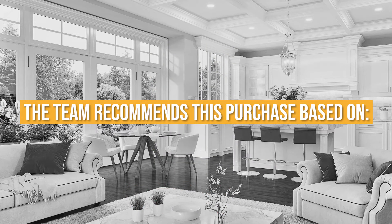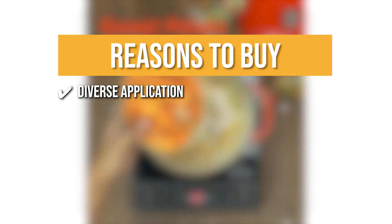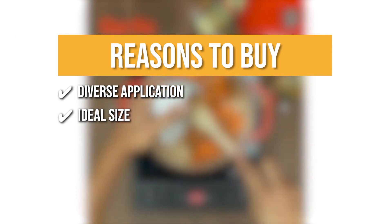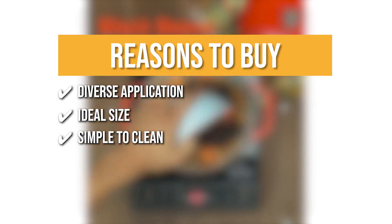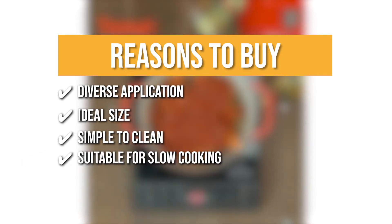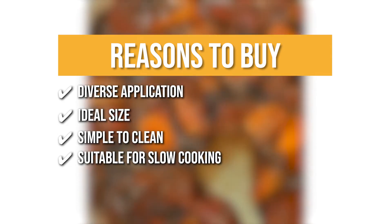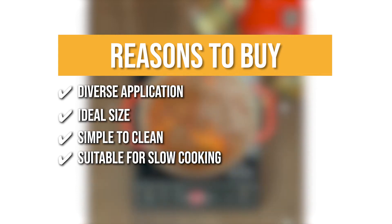The team recommends this purchase based on the following. Diverse application — it's great for stovetop, oven, searing, simmering, baking, and so much more. Ideal size — with a large diameter of 10.6 inches, this Dutch oven has all the space you need to create meals of all sizes. Simple to clean — the light-colored high-gloss interior makes it easy to clean and care for, and the large loop handles are easy to grip with oven mitts. Suitable for slow cooking — the heavy-duty lid has an optimized fit to allow for a precise amount of evaporation, and is complete with a unique polished stainless steel lid pull.